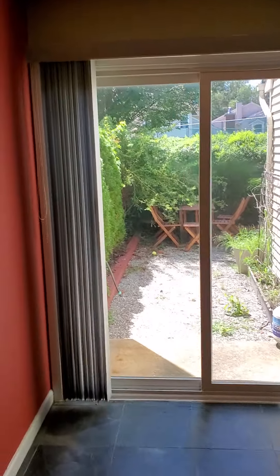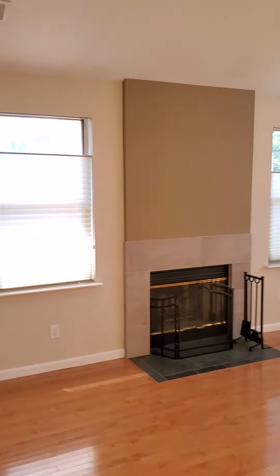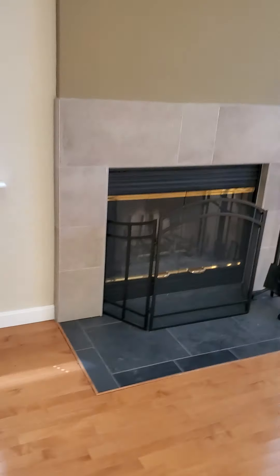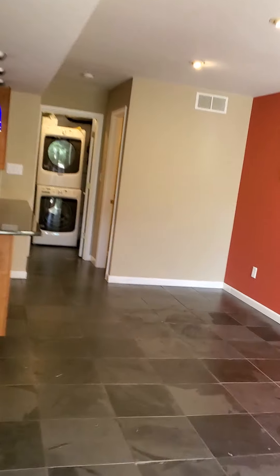From the dining area you have a walkout, with a little bit of landscaping that they'll be doing but it'll be done soon. Living room has a wood-burning fireplace, nice high ceiling, and a view from the second floor as well.